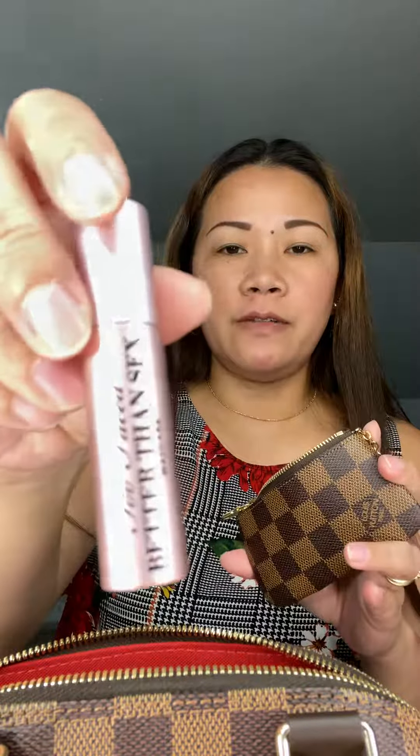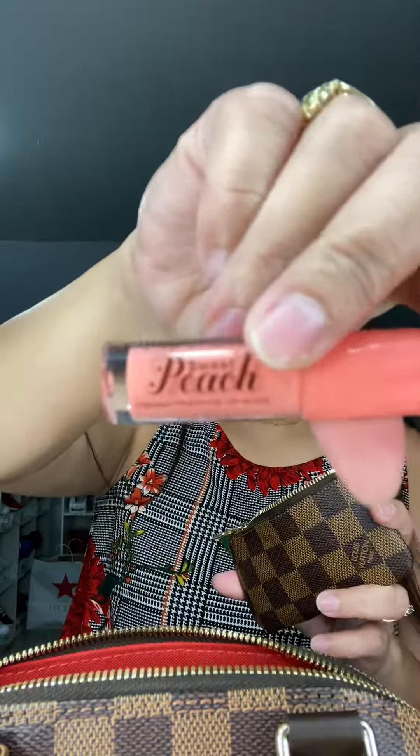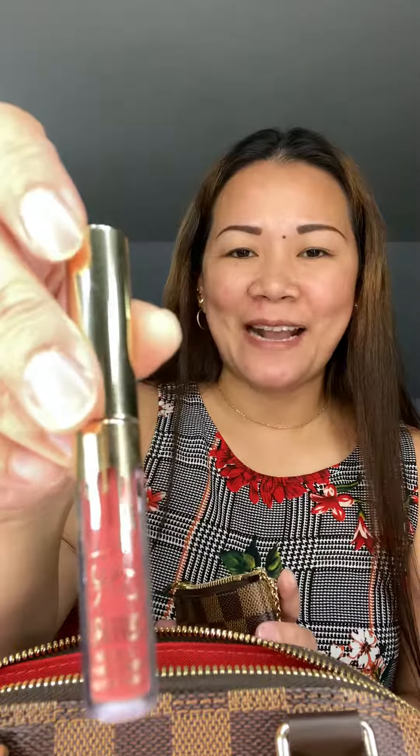What's inside here is my travel size mascara from Too Faced. Next is my lip gloss — it's the Sweet Peach from Too Faced — and of course lipstick. I can't go anywhere without wearing lipstick, so this one is from Kylie.